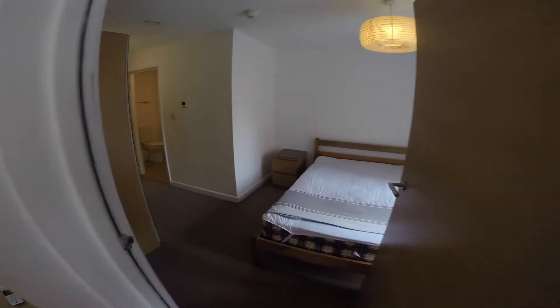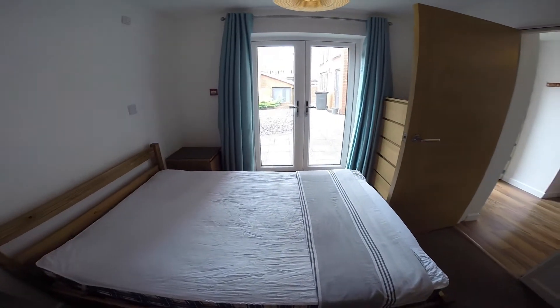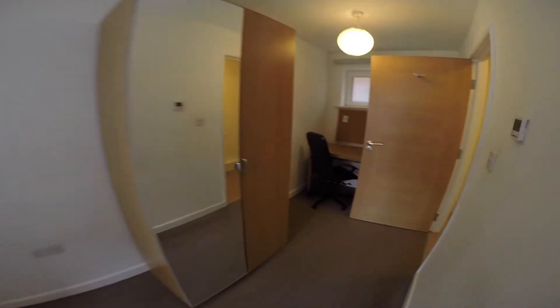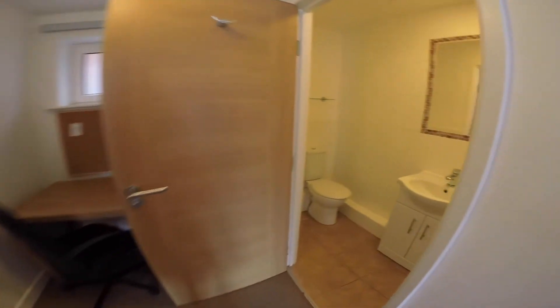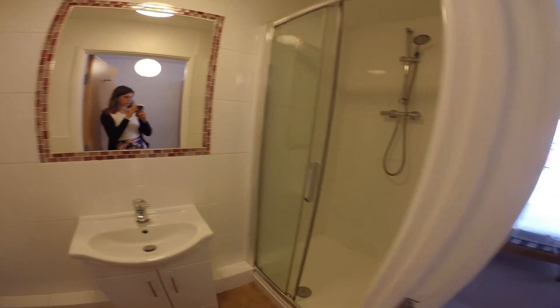To our left we have the bedroom. It's a very spacious room with a bed, plenty of storage space and a study area. This is also an ensuite bedroom with a shower, a basin and a toilet.